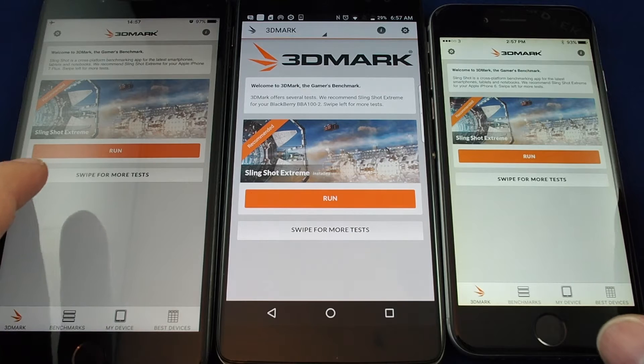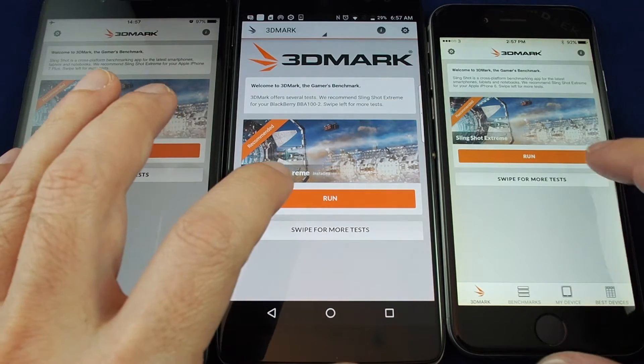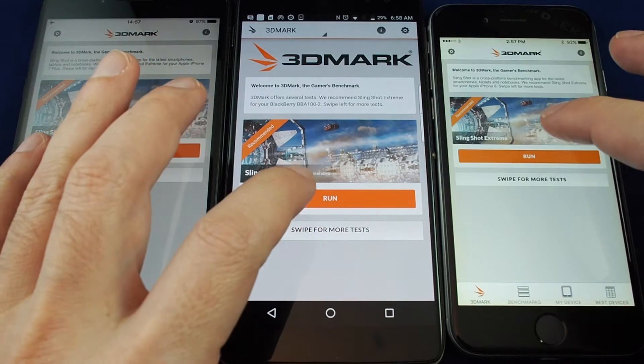So we are running the 3DMark Slingshot Extreme Test. Let's give it a try. I'll try to get them all started around the same time.